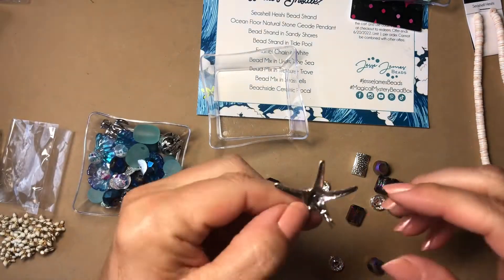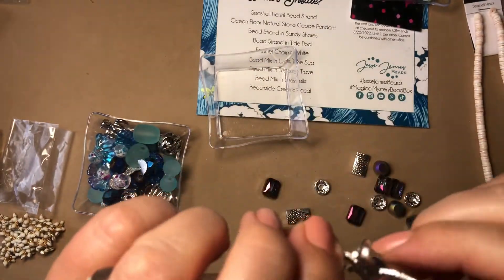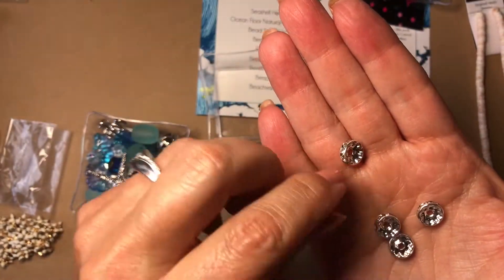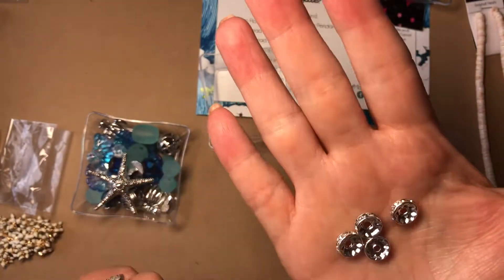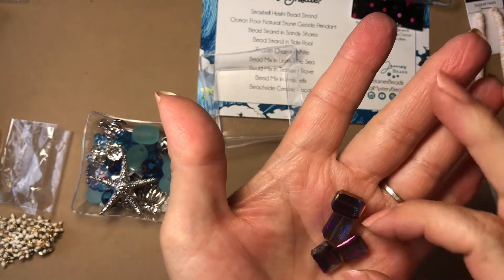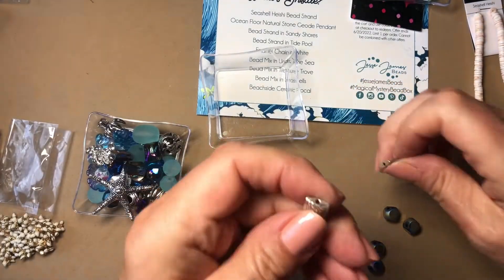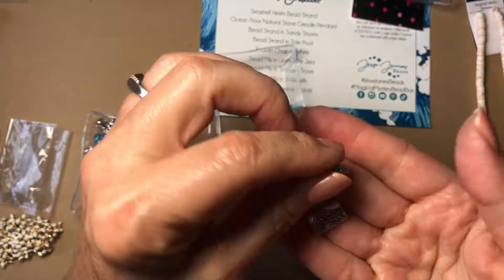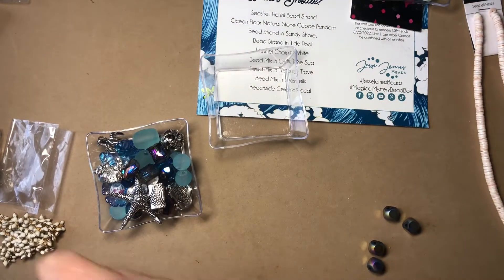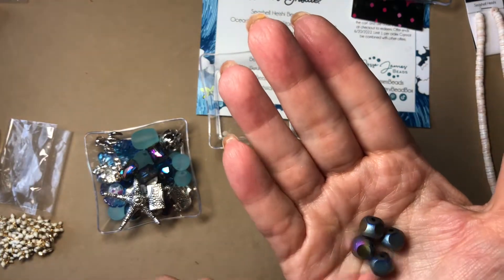This box is just beautiful this month. Here's a little starfish with hoops, and here's some rhinestone spacers — or you can use them as bead caps, very pretty. And then these are gorgeous, so sparkly. And then these are really cool — they have holes on the top. I see a lot of earrings out of these extra beads, for anybody that does shows or craft fairs. And we have these — really pretty too.